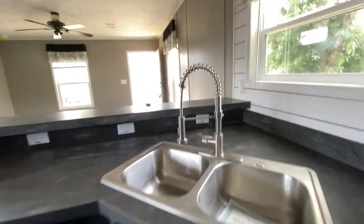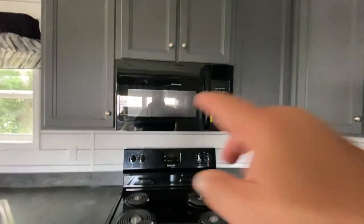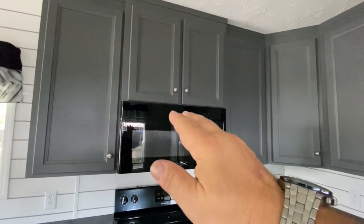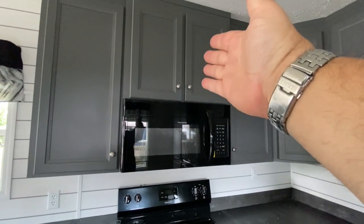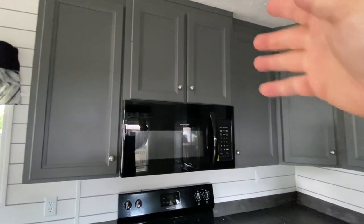Double bowl sink with the fancy restaurant-style faucet — they've been great. Sometimes we put those Euro hoods in and they just have glass. They look really sleek. Of course, the problem is you don't get a cabinet up there. So when you do the microwave, you get the cabinets, and that's pretty nice.